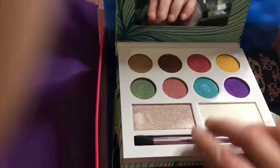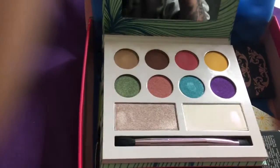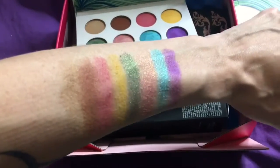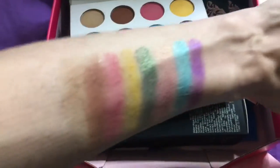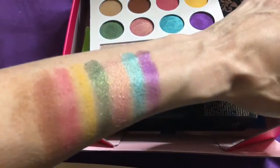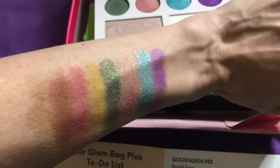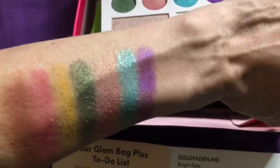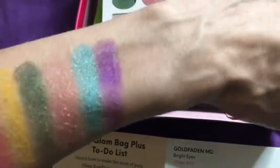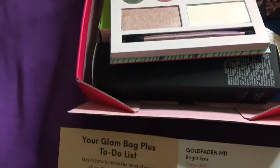Here is a swatch of the eyeshadows. The top ones are four mattes and the bottoms are four shimmers. Those shimmers really pop — they're really pigmented, more so than the mattes. Really nice colors. I'm loving that teal and the purple. I'll probably get good use out of the shimmers more so than those mattes.